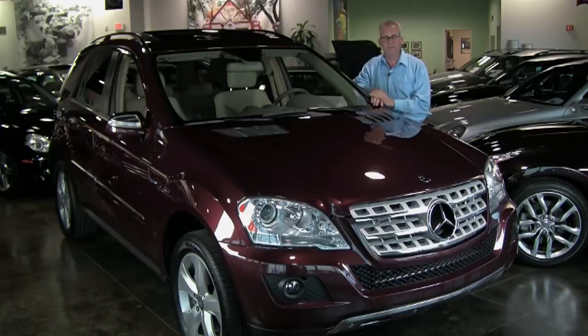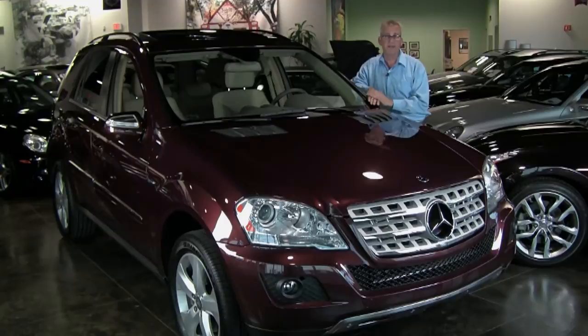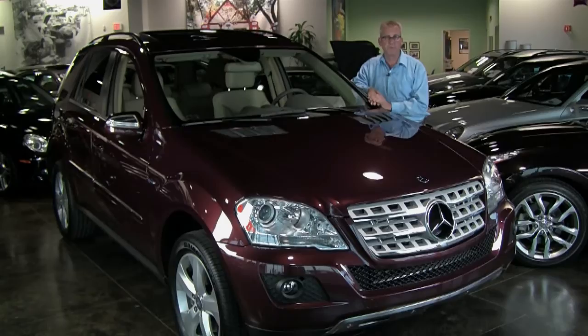It's equipped with all the great features that you would expect — navigation, beautiful Borello red color — and the best part, just 17,700 miles. Let's take a look at some of the great features of this fuel-efficient all-wheel drive Mercedes.